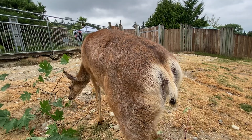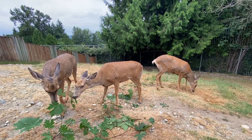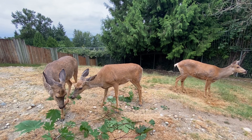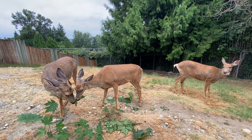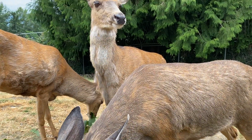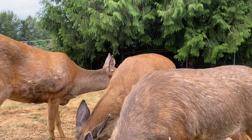Mule deer have another cool adaptation for survival. Female deer will hide their fawns within tall bushy grasses, and the deer have camouflage. When they're born they have spots along their coat that fade as they get older, and they're really good at hiding perfectly motionless in grasses to hide from predators.